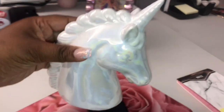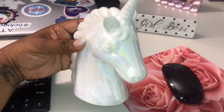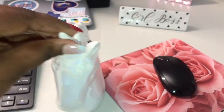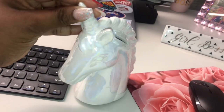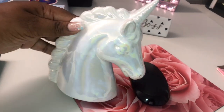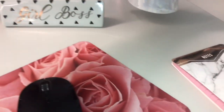This unicorn bank is something that I found at Five Below. Five Below is another great place where you can find nice, cute items for low prices. I thought this unicorn bank was perfect to go along with my desk theme, and I couldn't resist because I love unicorns — it was the perfect addition.